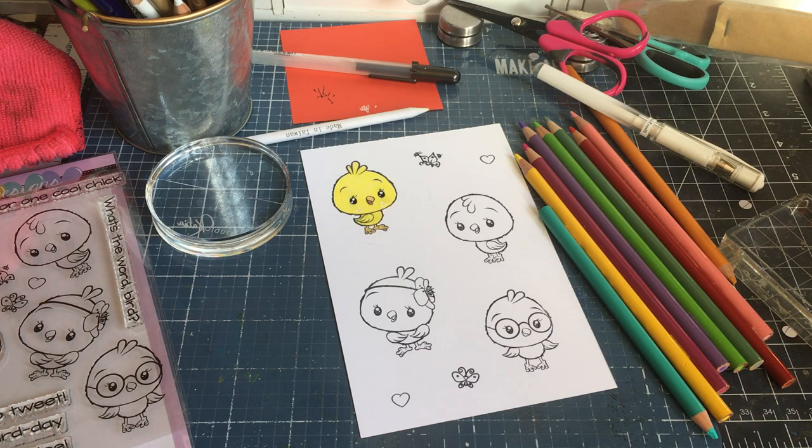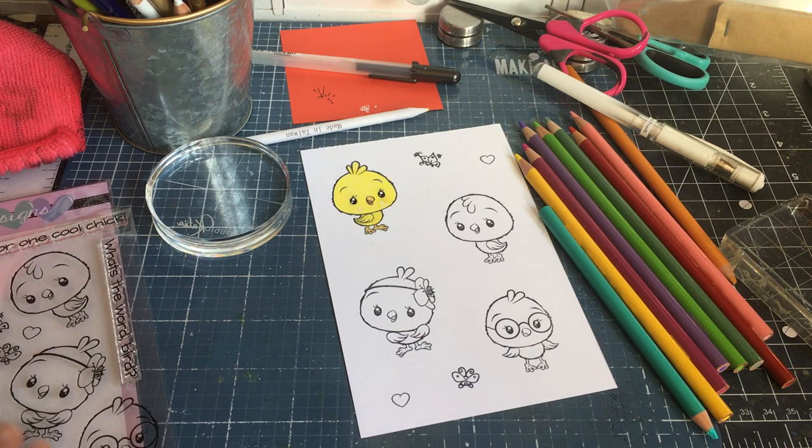Hi everyone, I am back! I thought we would do some coloring today. I just got some Gamsol, so I wanted to color with colored pencils. It's been a while since I used Gamsol because I had some in the past and it leaked, and I never bought it again. So this time I bought it again.